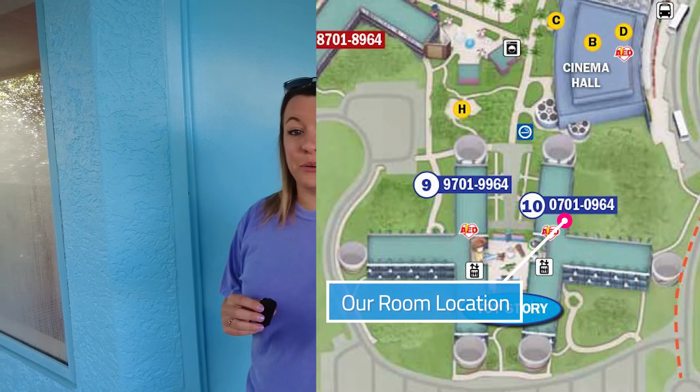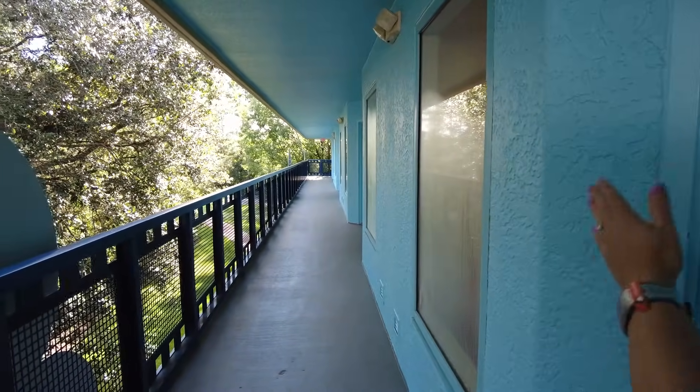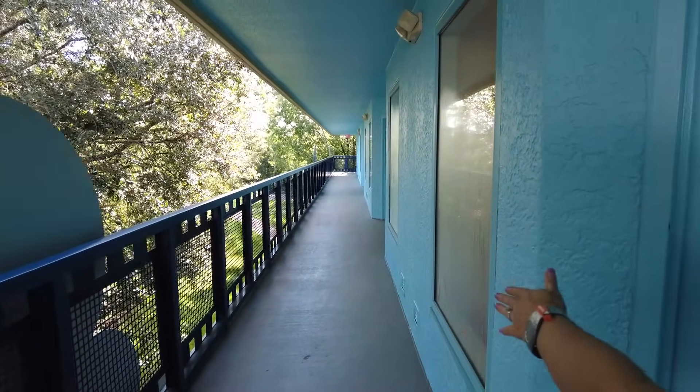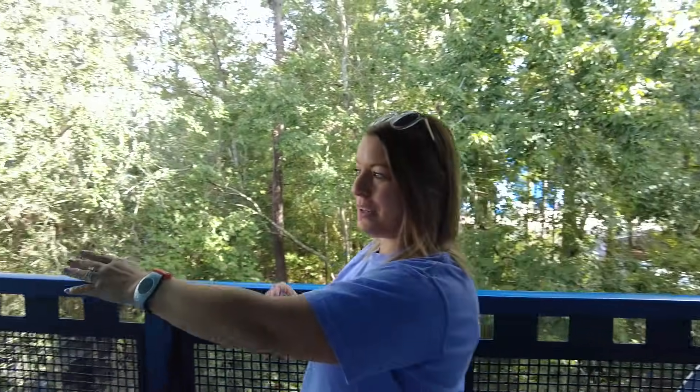To give you an idea of where the preferred rooms are located, our room is room 939. We are in building 10, which is in the Toy Story section. It's really great because if you go one way, you're literally only a two-minute walk from the bus, and the other way is a two-minute walk from the lobby. So it's a really awesome location.